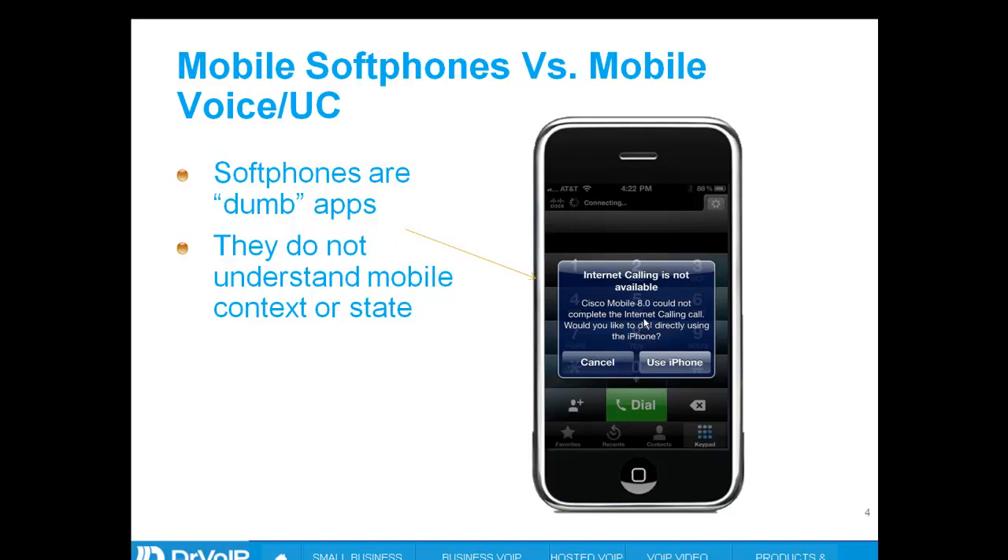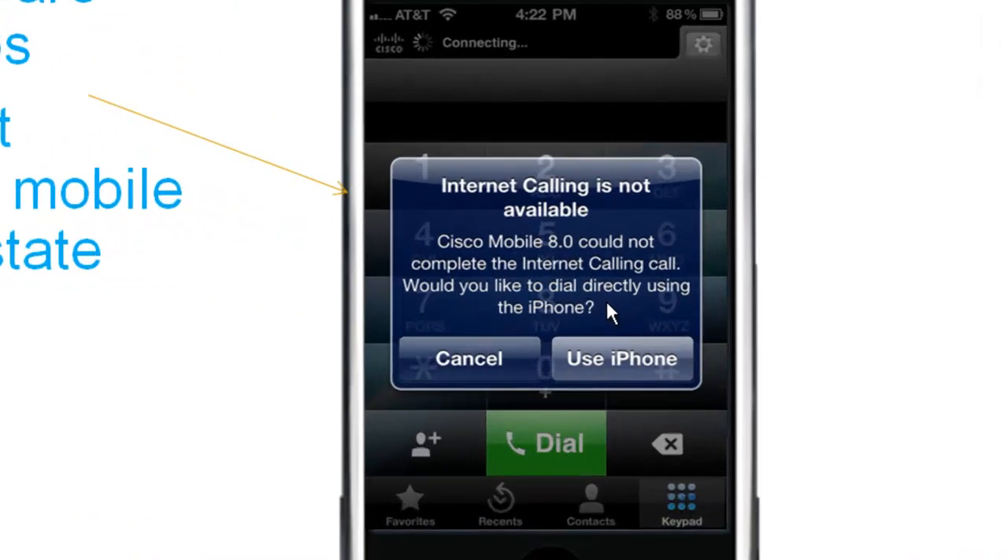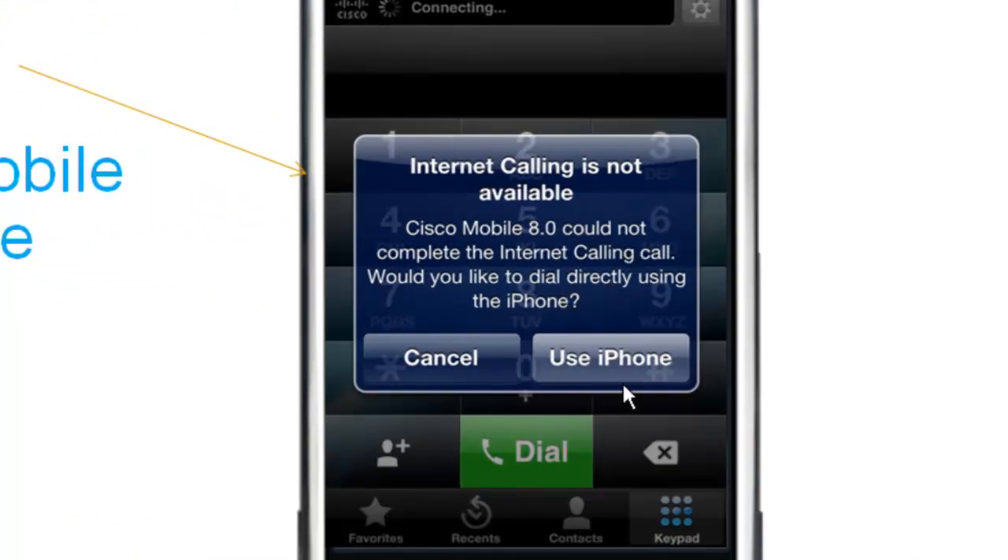Many of them cannot even make a phone call on cellular. For example, here you can see: 'We couldn't complete this internet call. Would you like to dial directly using your iPhone?' At that point, if you say yes, it's going to reset the call. At the end of the day, it doesn't understand the context — it doesn't understand the difference between Wi-Fi and cellular.